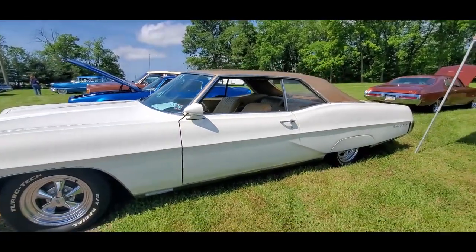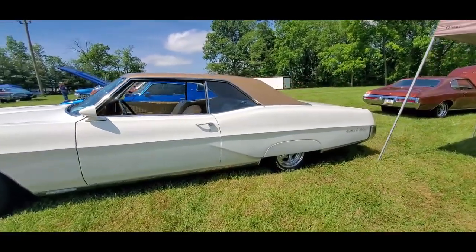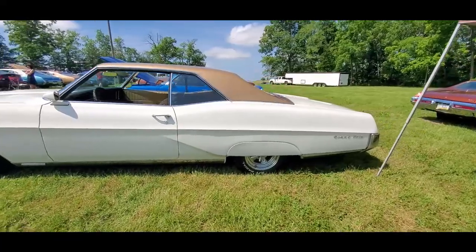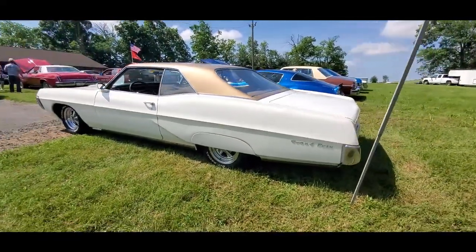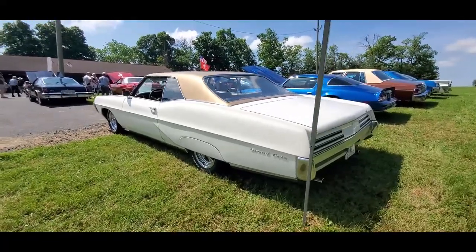I like the two-tone on it. I wish two-tones would come back. Nissan has it on a couple of their cars, but still — toasters. Still not that great.